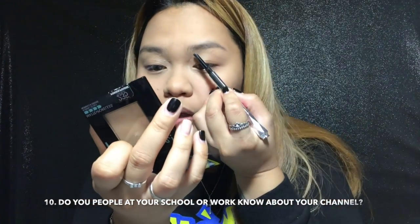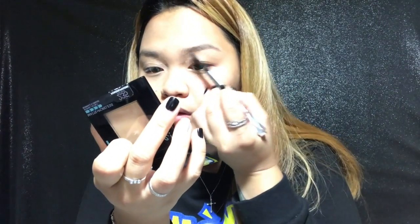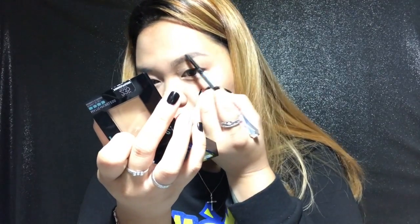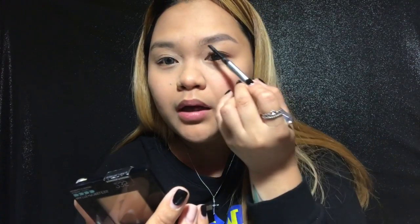Question ten: do people at your school or work know your channel? I don't have work right now — this is my work, making videos. For the everyday makeup eyebrow look, I just fill them in lightly.